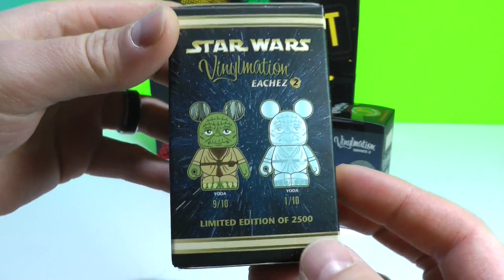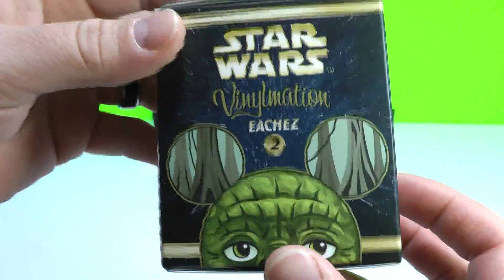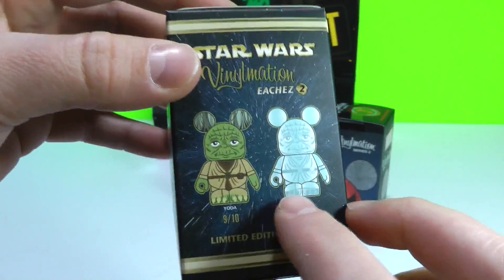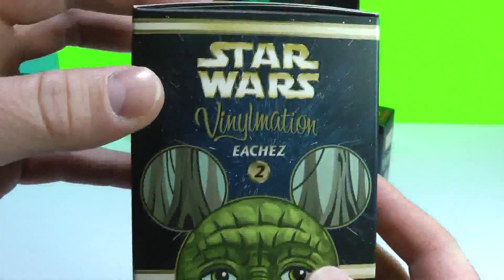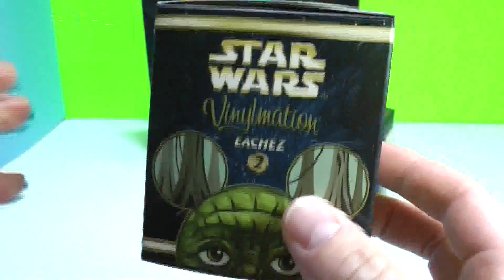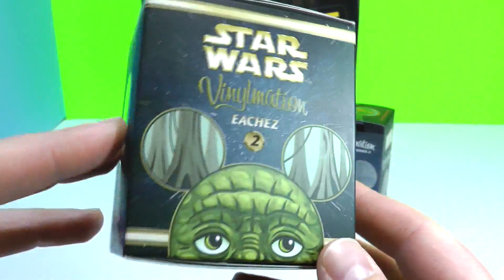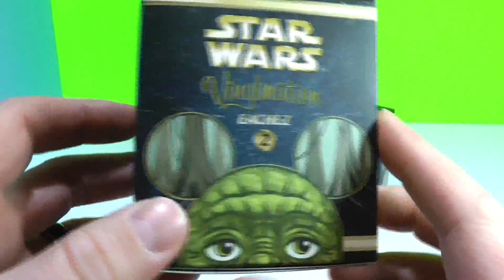This is a limited edition of 2,500 Vinylmations, and there is Yoda and also a variant of Yoda which is a clear Yoda, which obviously I'm hoping to get. I picked up three of these. There was a very long line to get them — they were very sought after.